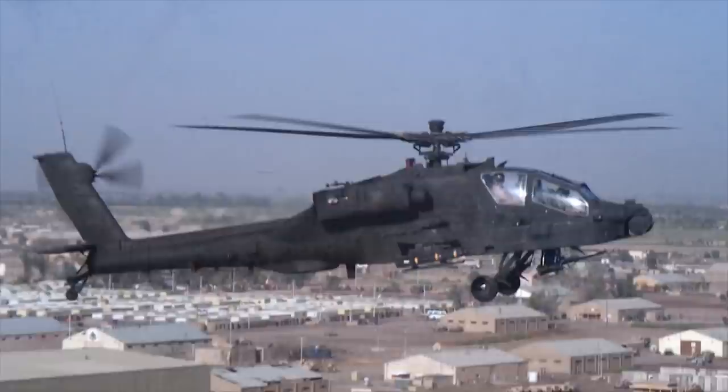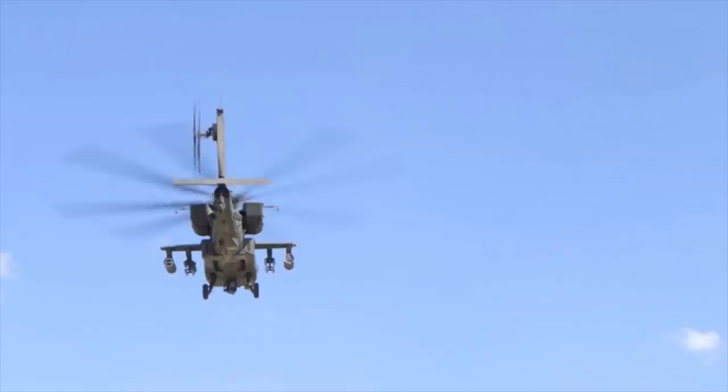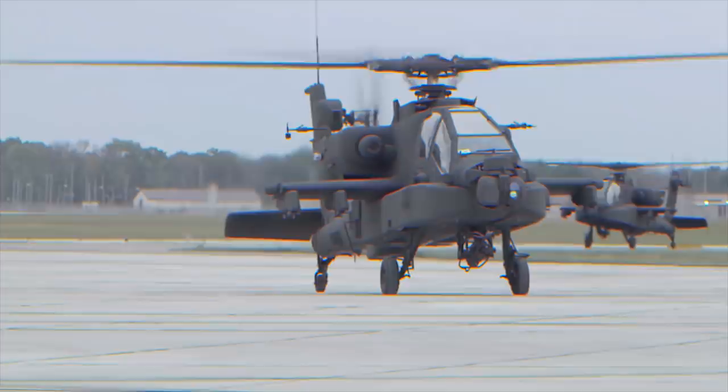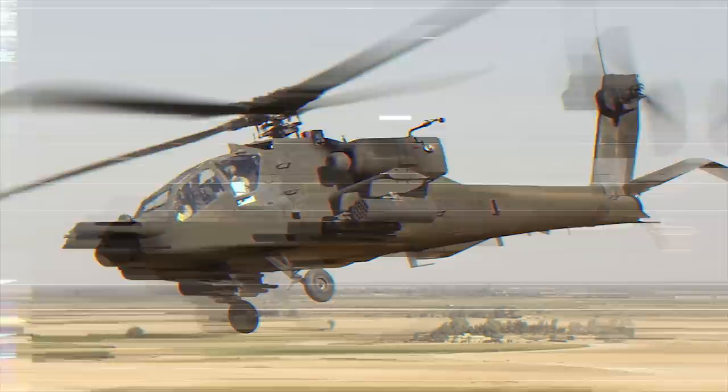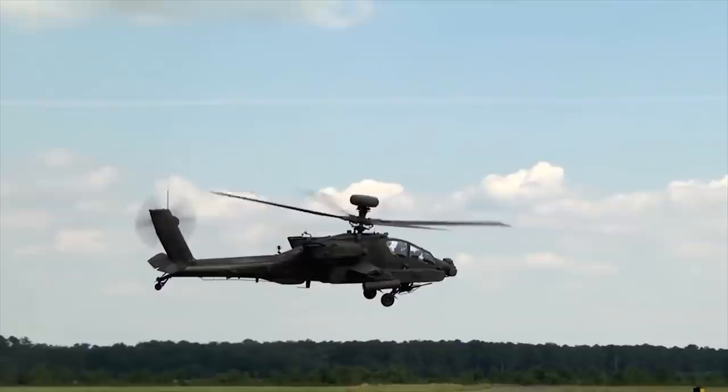The AH-64D Apache Longbow is a twin-engined army attack helicopter developed by McDonnell Douglas, now Boeing. It entered service with the US Army in 1984 and has been exported to Egypt, Greece, Israel, the Netherlands, Japan, Saudi Arabia, United Arab Emirates, and the UK. The AH-64D features improvements in targeting, battle management, cockpit, communications, weapons, and navigation systems.